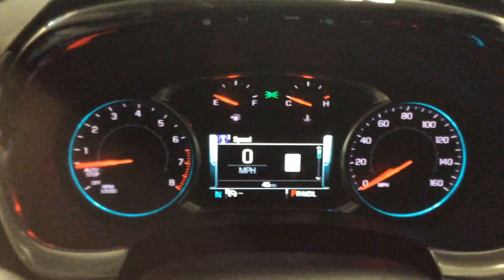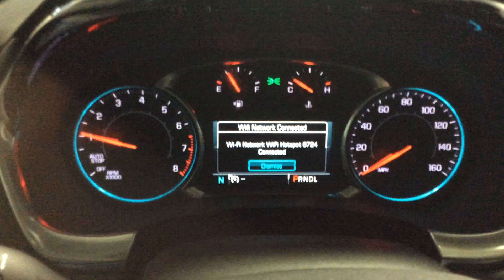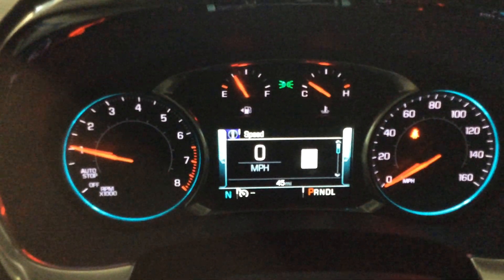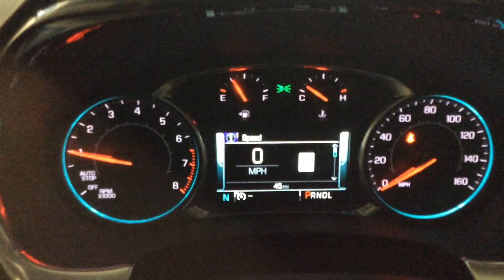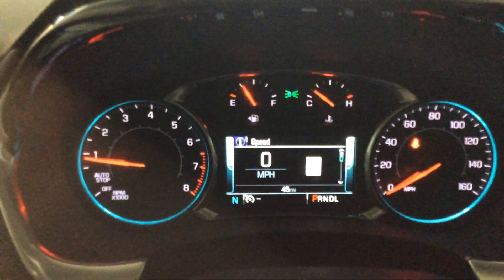I'll start it up to show you the display screen. You have your tach on the left. It is equipped with auto stop-start, so the motor will stop when you come to a stop sign or stoplight. There's Wi-Fi capability, as shown on the display. On the right is the speedometer along with a digital speedometer, and that white square to the right of the digital speedometer shows you the speed limit of the road you're traveling — accurate when the satellite is providing that information to the car. You also have your gas gauge and temperature gauge.